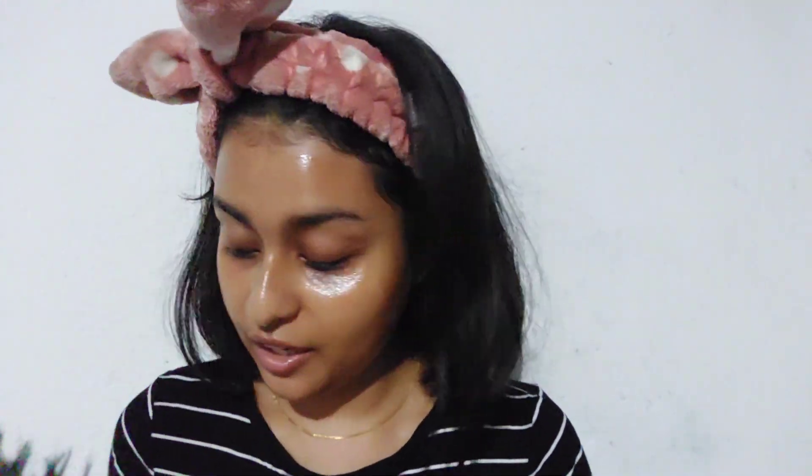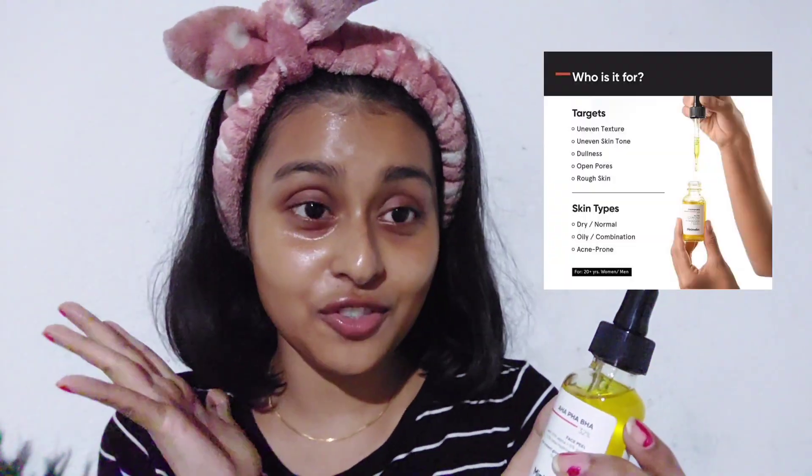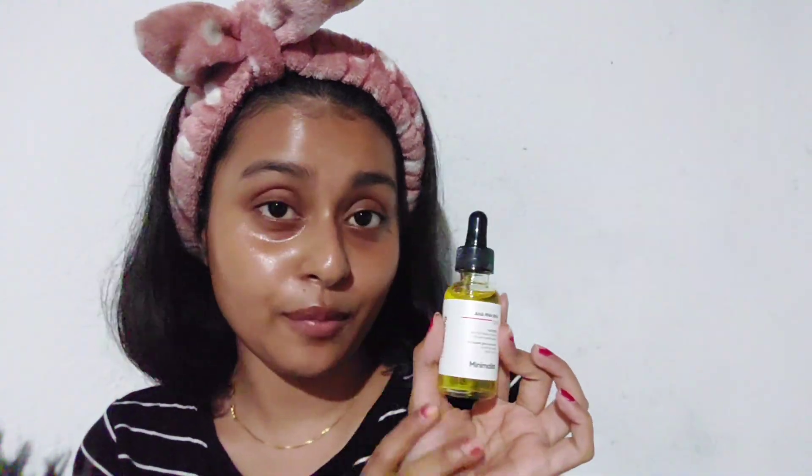I'm done applying it evenly on my face. It's 11:01 and I'm going to wait for nine minutes — chemical peels should be applied to a dry face and I had my face completely dry. This product needs to be finished within six months of opening. It is free from fragrance, silicone, paraben, sulfate, dyes, and essential oil. I have a tiny breakout — just a period breakout, completely normal.